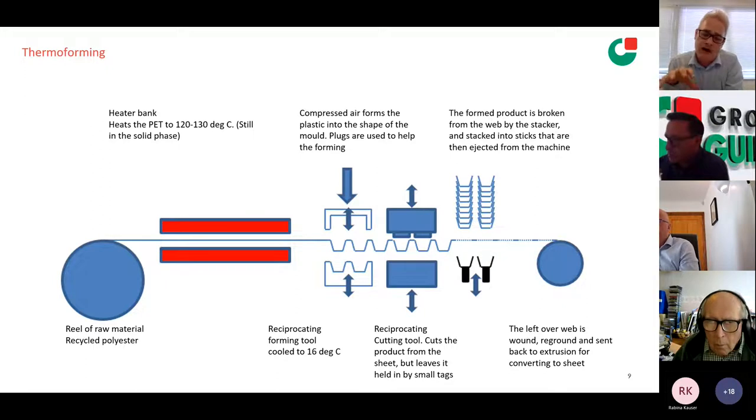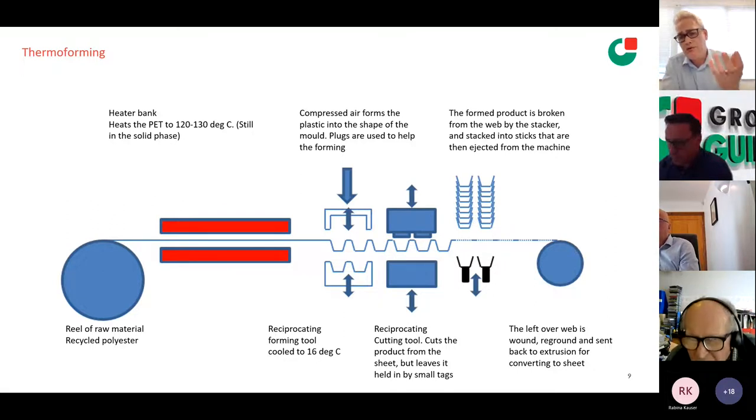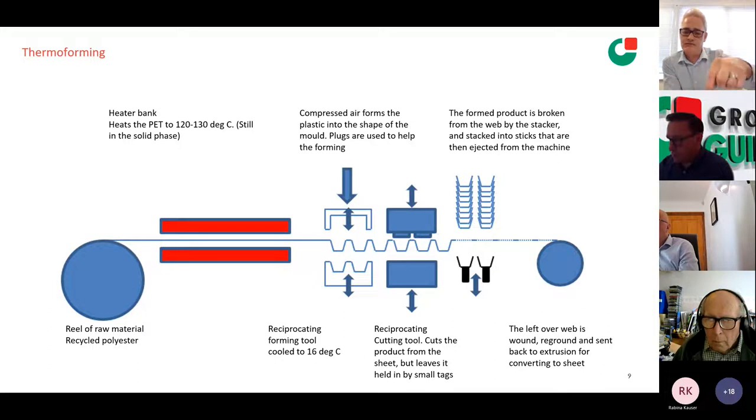Going back to the process — after we've pushed the plastic down into the shape of the mould, it's been cooled by the tool held at 16 degrees. After a forming time of about half a second, the mould opens and indexes through to the next station — a cutting station. We have a bent rule cutter, a blade in the shape of the rim, which cuts out the product with the exception of small tags less than half a millimetre in width. As the sheet indexes out of the cut station, it goes into a stacker, where we break the product out of the web, stack it and pack it. The waste web gets wound up, sent to granulation and re-extruded at our sister site.